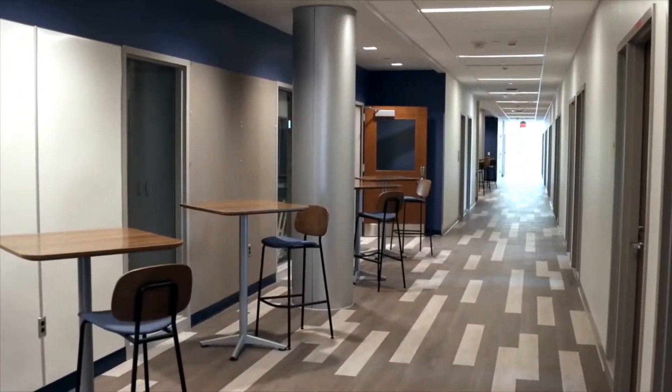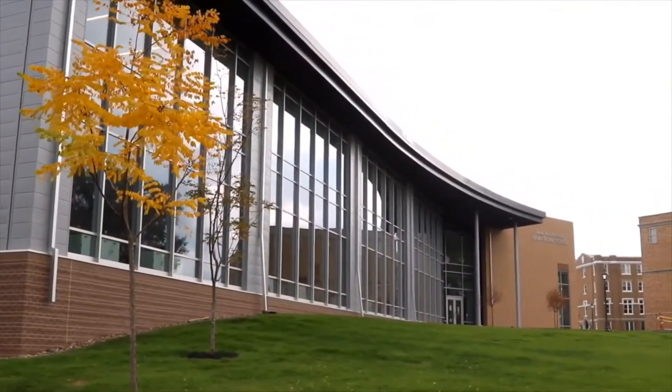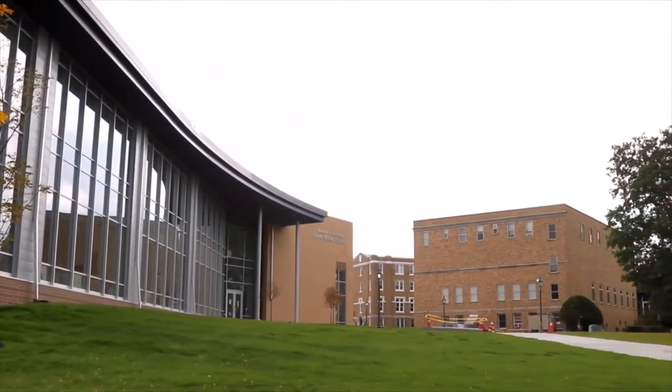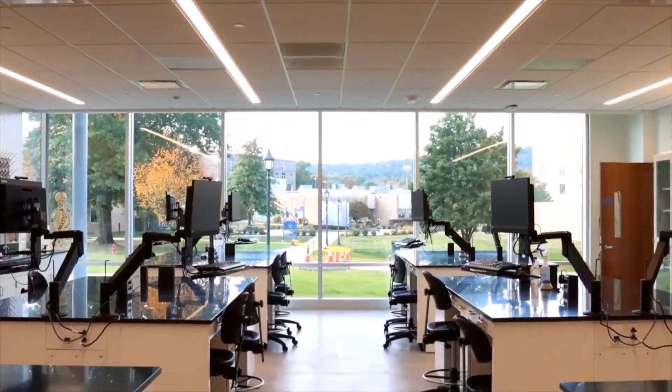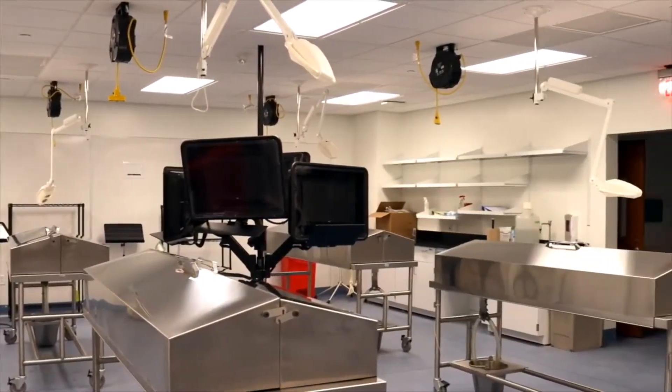The Commons houses two large lecture halls, each can accommodate 50 students. These rooms can be combined using a retractable wall. In addition, the rooms can be opened up to the Commons for larger public events. The building also has five small group rooms to support student collaborative learning and much more.